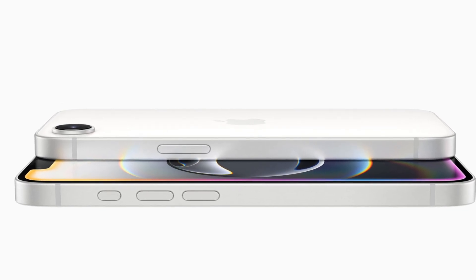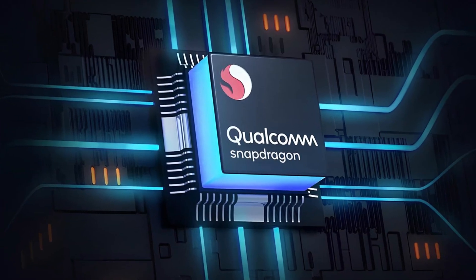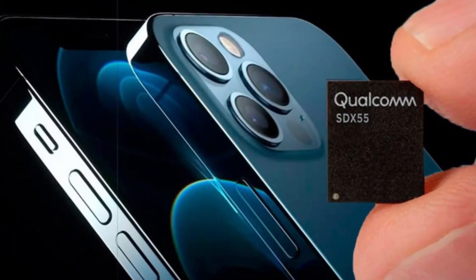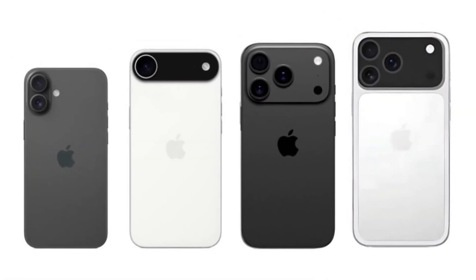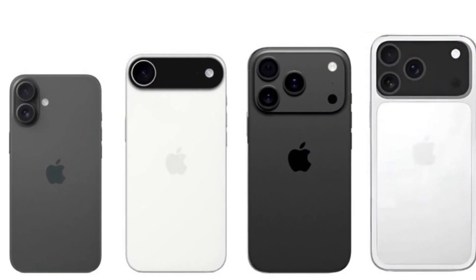Is Apple finally ready to ditch Qualcomm? That's the big question surrounding the iPhone 17 launch, and based on new statements from Qualcomm, the answer might be almost. Apple has been working for years to make its own cellular modem and move away from Qualcomm's technology, and now we're seeing real signs that the change is happening, starting with this year's iPhone 17 series.